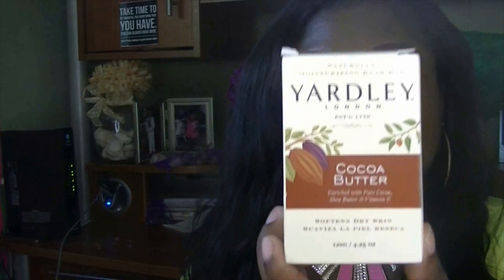My first couponing favorite is this Yardley Soap. I purchased this a while ago at Walgreens and it was on sale. I'm not sure exactly what the price was, but after using my coupon and it being on sale, I ended up paying maybe $0.25 to $0.40 per soap.